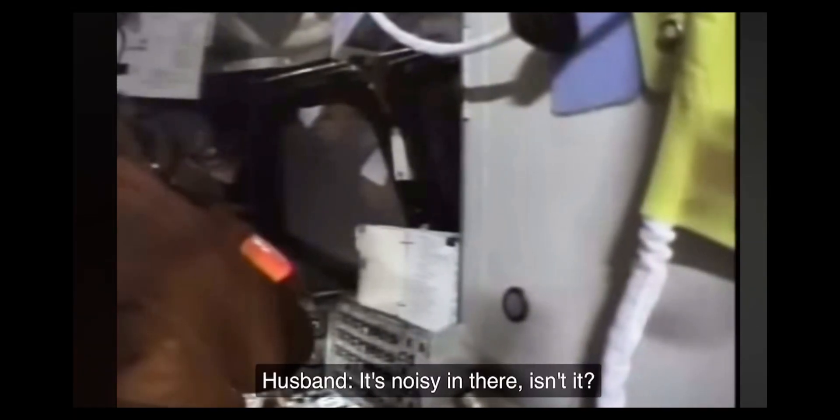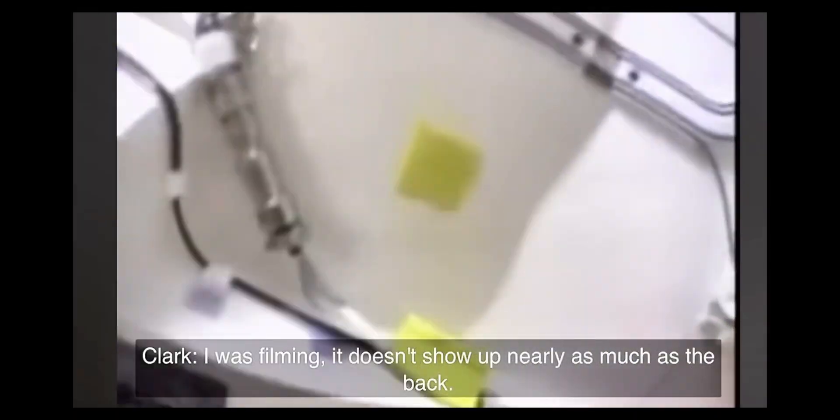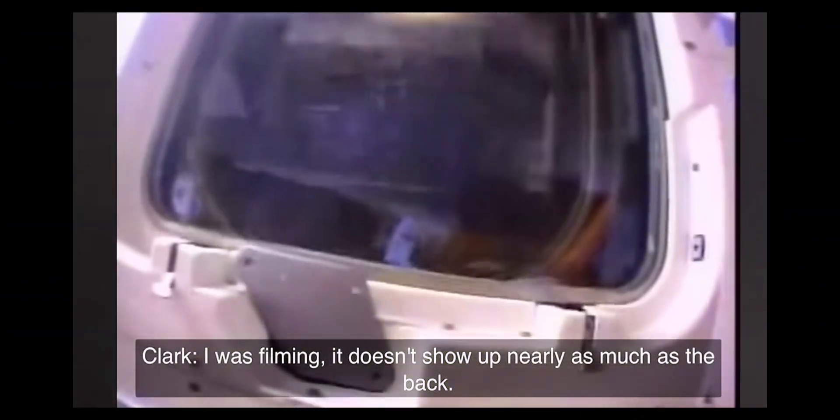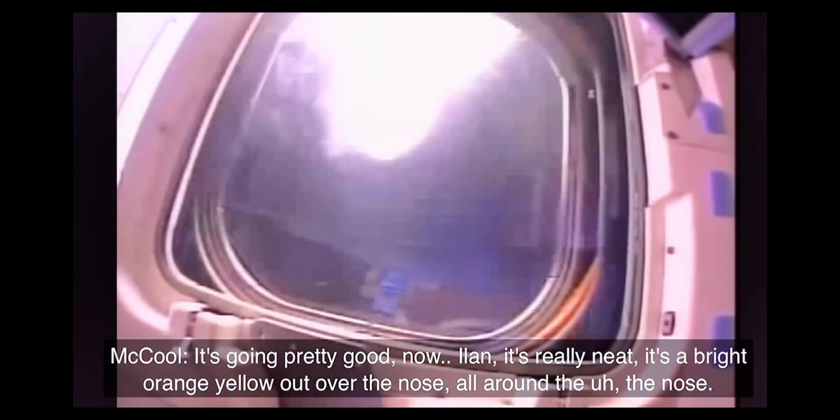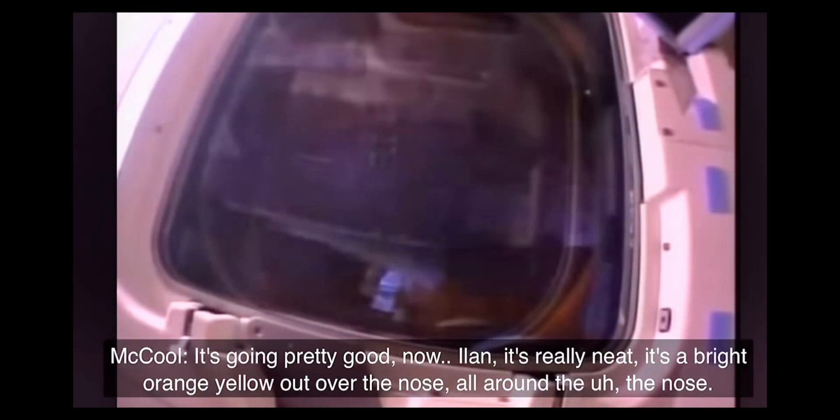It's noisy in there, isn't it? Do you see over my shoulder, Laura? I was filming it — it doesn't show up nearly as much as the back. That's going pretty good now. Don, it's really neat. It's a bright orange, yellow out over the nose, all around the nose. What do you start seeing, the swirl patterns at your left or right windows?